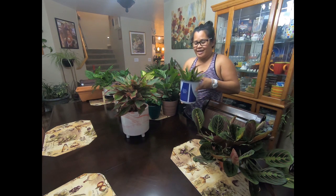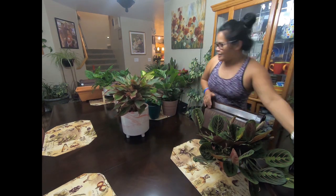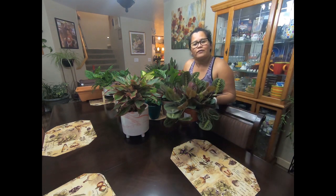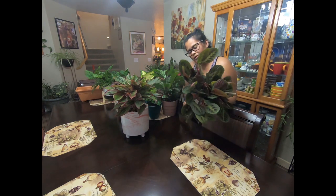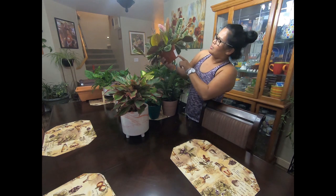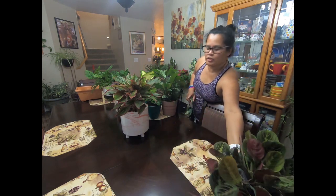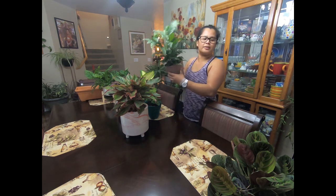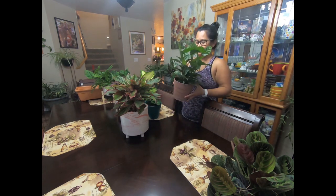Lowe's is my favorite for clearance stuff. For some reason Lowe's is cheaper than the nursery. This one — when I went to the nursery it's like 20 bucks, like $9.99. This one at Lowe's is like $6.98, so basically 7 dollars. So cheap. And this one is $12.98. This is Calathea — I love Calathea, I like the pattern.